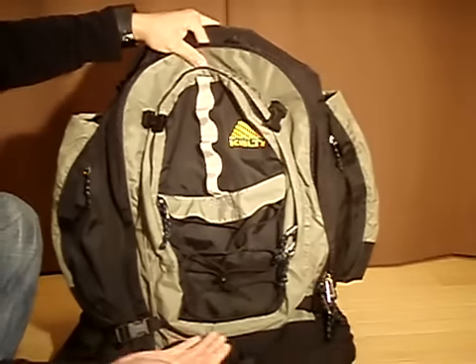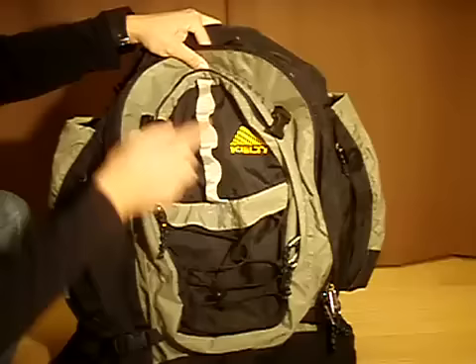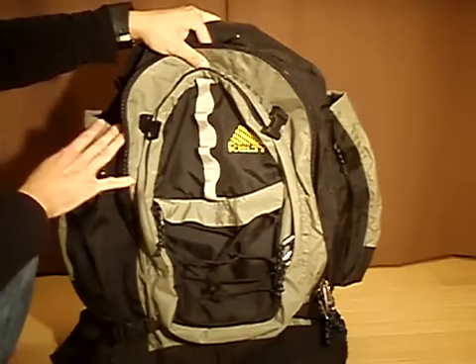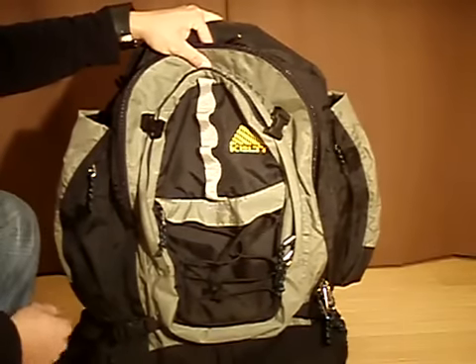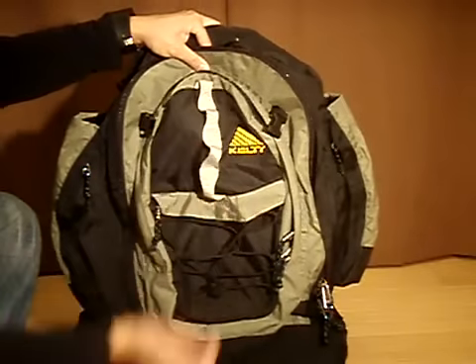On the back part of the bag, you have an elastic bungee cord, an ice axe loop, and a daisy chain. Like I said before, I try to fit all my items inside the pack to keep it closer to my body, but it is nice to have the option of being able to attach things to the outside of the pack if you need to.